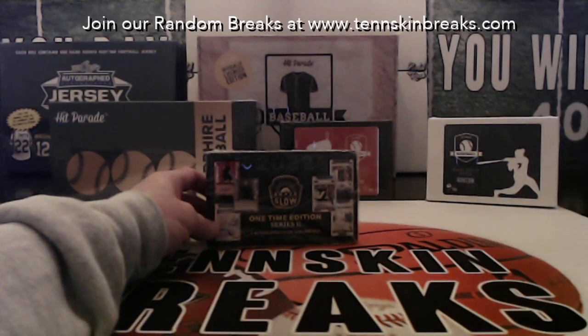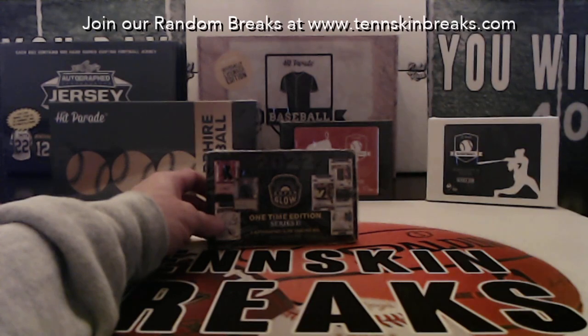You've got one autographed glow card per box, and they also guarantee you, per case — six box case — one Brock Purdy autographed numbered to five or less in each case. So this could be the one where we pull that out. And his stuff is crazy expensive right now — he's the quarterback for the 49ers.